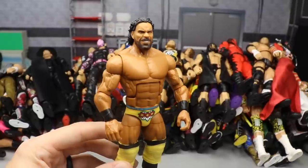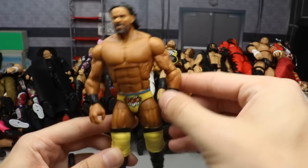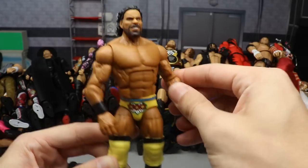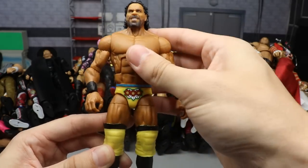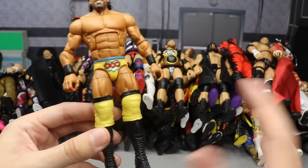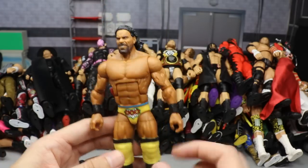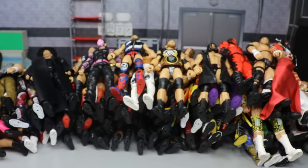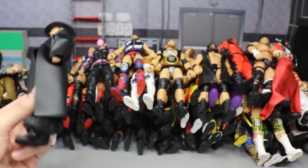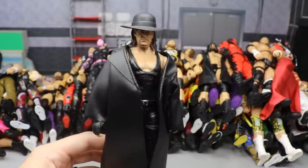Getting into some exclusives - we have the Network Spotlight Sasha Banks Target exclusive, which is a really good figure. I love the head sculpt. I'm not big on these modernized arms that we've seen with some elites in the past, but I really like that we got the yellow attire - it comes with the WWE title, black calves. Everything about this thing is nice, so I had to include her elite.